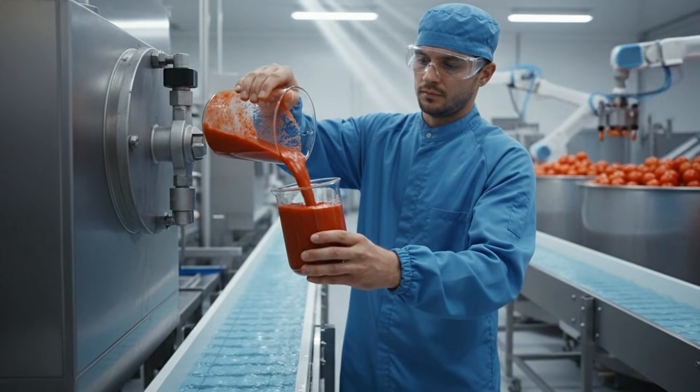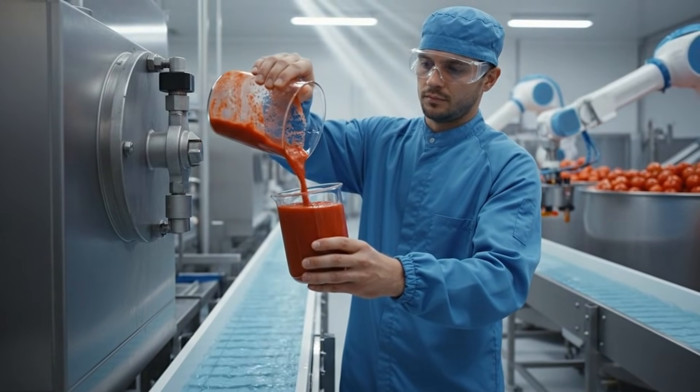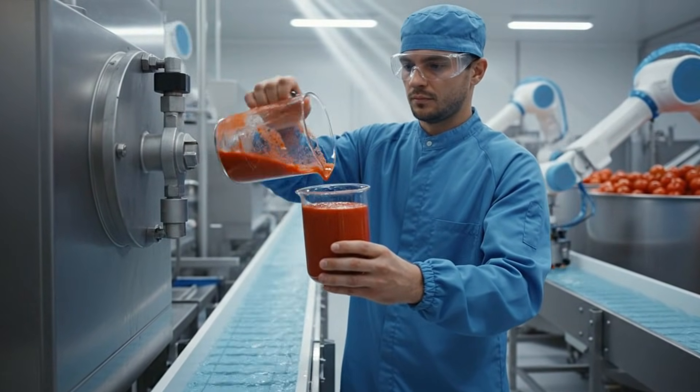A sample of the vibrant red puree is taken directly from the line, destined for the laboratory to verify color, texture, and taste profile.